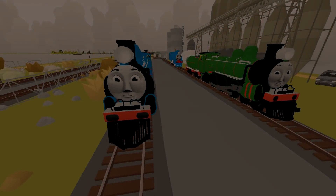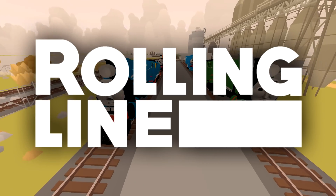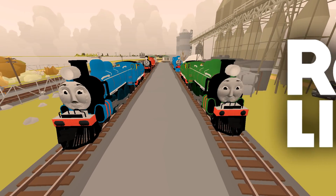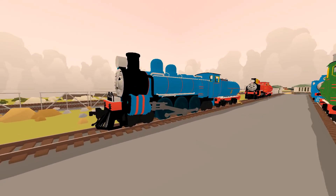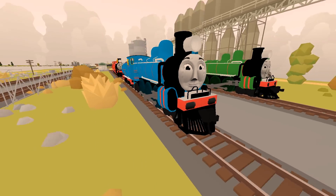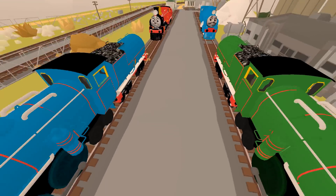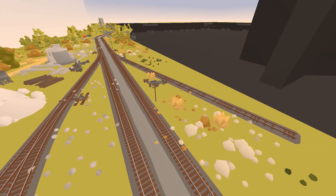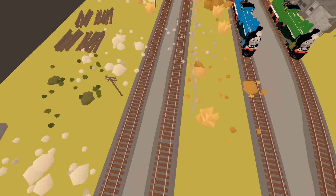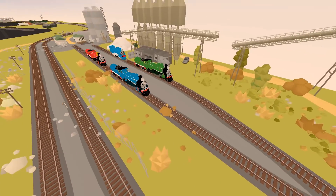Welcome back to another Rolling Lines video! Today we're going to be racing a few trains against each other. We'll start with Henry, the green one, versus Gordon, the blue one. Then we'll move on to James versus Thomas. The map we're on is the double track — one train on each track — and we'll see who gets back in the fastest time.